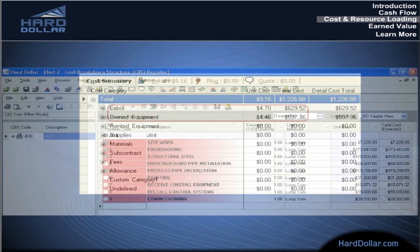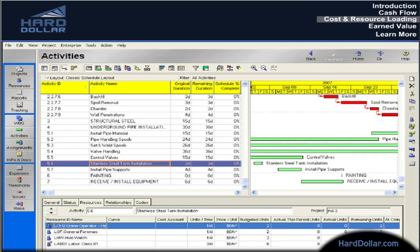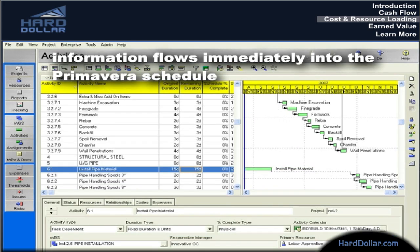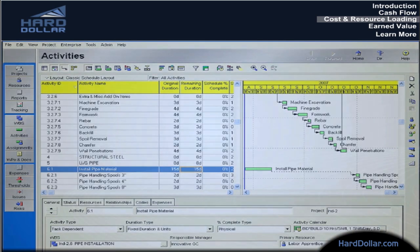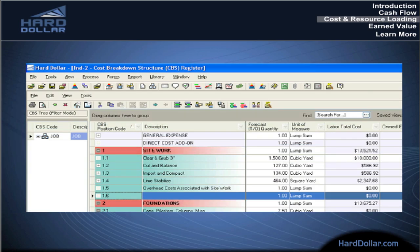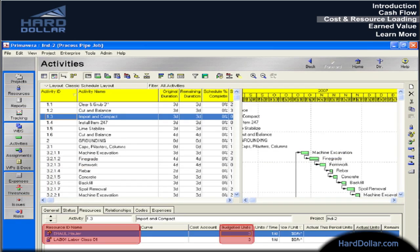How does it work? By starting with a common set of activities, a project's cost model and its schedule can be developed separately but in parallel. As estimators and cost engineers work out the budget in Hard Dollar, the information flows immediately into the Primavera schedule. Schedulers can drill down into any activity and see the cost and resource assumptions. You can even control when and what kind of information gets exchanged. Watch what happens when changes are made: add a new activity to the cost model in Hard Dollar and it can show up instantly in the Primavera schedule. Change your cost and resource assumptions in Hard Dollar and the schedule can update itself. As activities move around in the schedule, the costs and resources move right along with them.